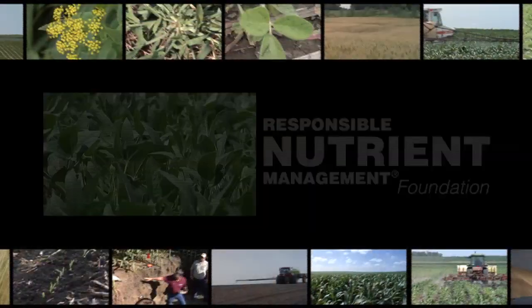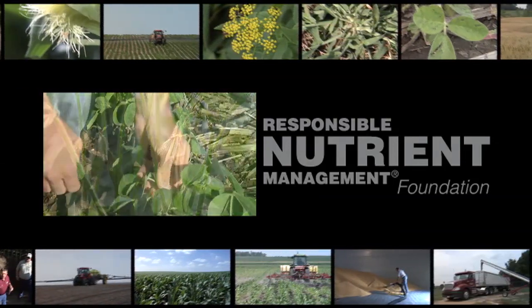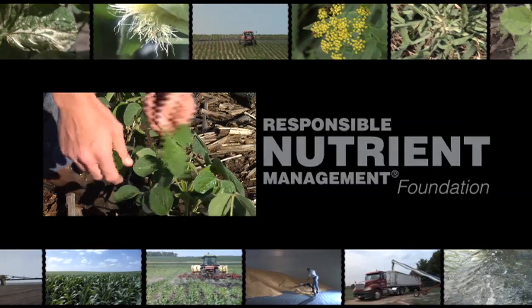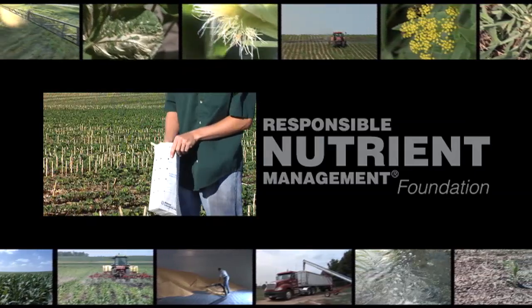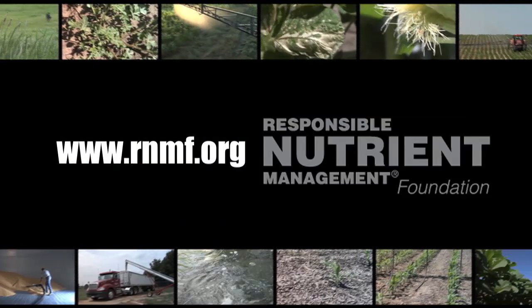That's all the time we have for this week's show — be sure to tune in again next time for another Weed of the Week, Farm Basics, Iron Talk, and much more. I'm Darren Hefty and I'm Brian Hefty, thanks for watching Ag PhD. Plants actually tell farmers what nutrients they need — not verbally, but farmers get the information through plant tissue analysis. It's another way farmers practice responsible nutrient management. To learn more, visit rnmf.org.